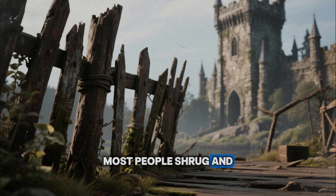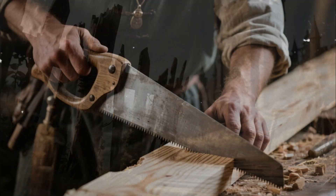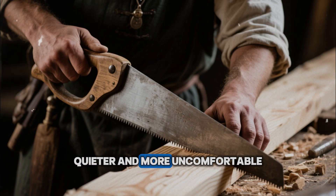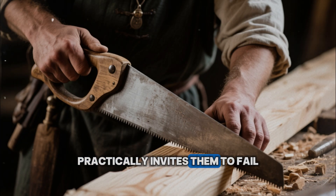Most people shrug and blame the weather, or the quality of modern wood, or bad luck. But there is another explanation, quieter and more uncomfortable. The way trees are cut today practically invites them to fail.